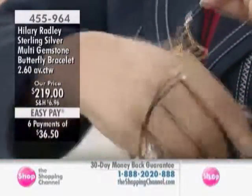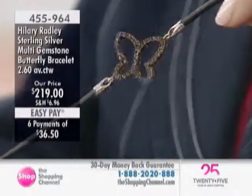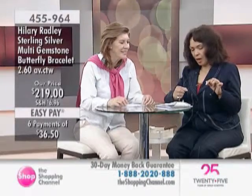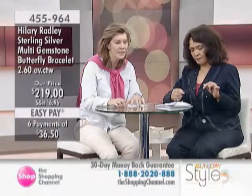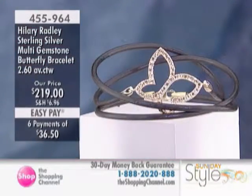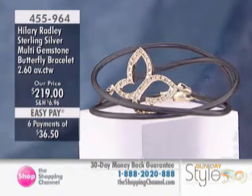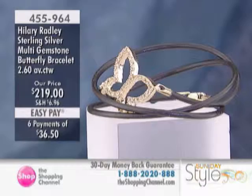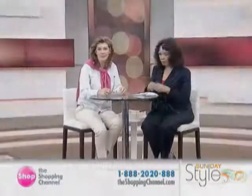Perhaps your daughter is going to be moving off — butterflies, I always say, are new beginnings. That's a great graduation present. Everyone seems to be graduating this weekend — I was in New York last week and it was full of students everywhere with their parents. What a beautiful gift this would be. The item number is 455-964, $219, six easy pays of $36.50.